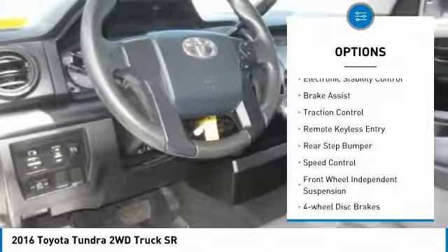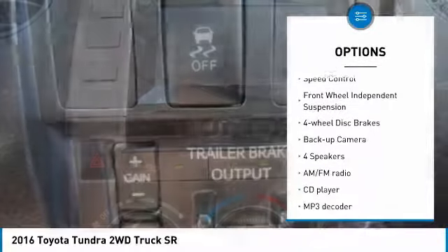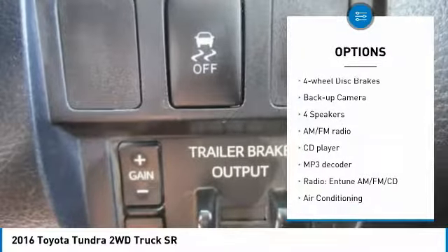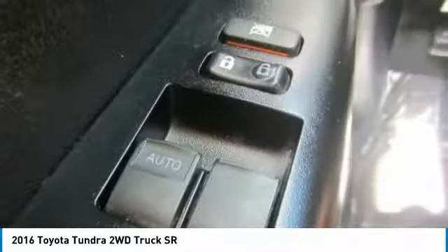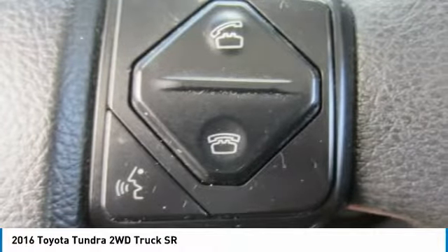Here are some of this vehicle's great options: towing package, electronic stability control, brake assist, traction control, remote keyless entry, rear step bumper, speed control, front wheel independent suspension, four wheel disc brakes, and back up camera.